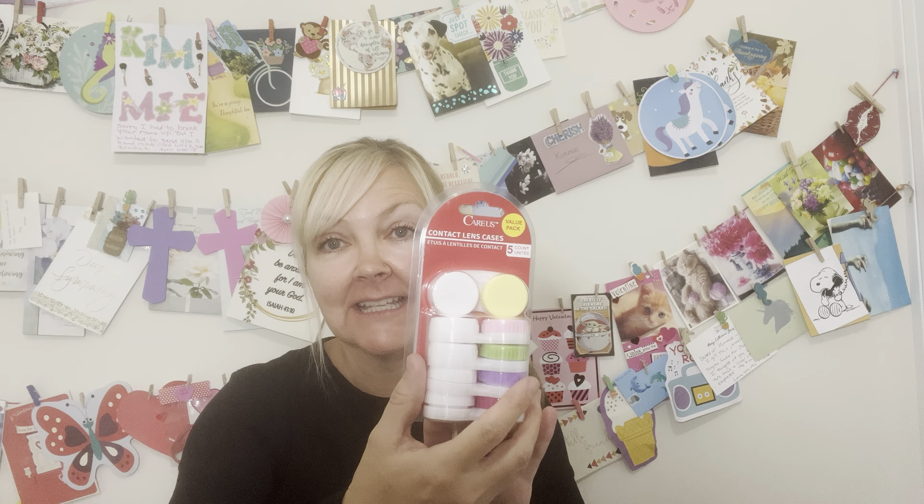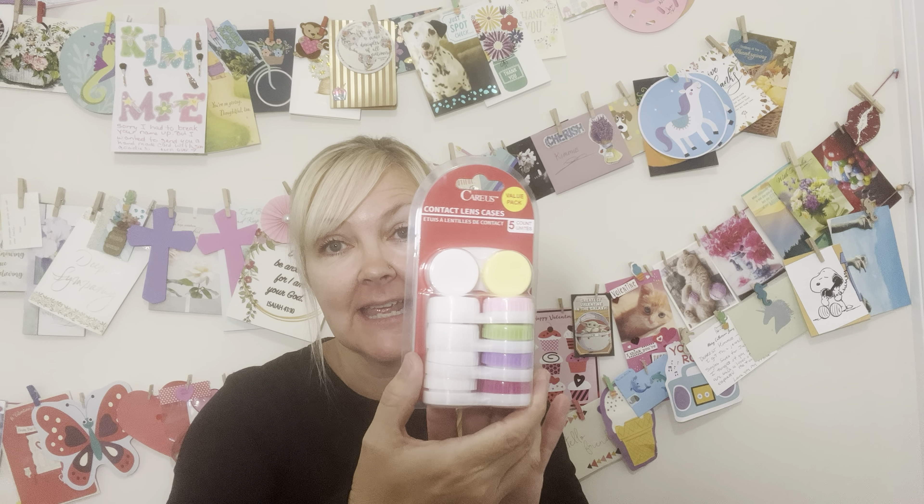Then I found these and I was super excited because that is a wonderful deal. My daughter called dibs on the yellow and the light pink and the dark pink, so I'm going to end up with the green and the purple, which is fine because purple is my favorite color. That is an excellent deal for $1.25 — if you see this, pick it up.